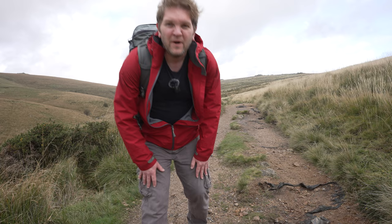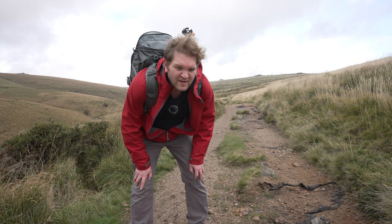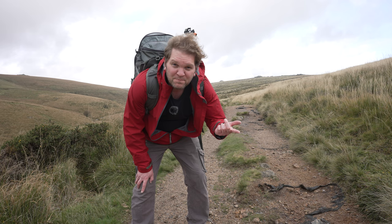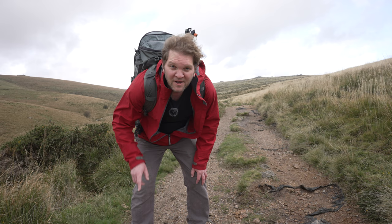I can see quite a few fluorescent jackets from walkers, and this is the thing — I always get nervous coming to really popular photography spots. Is there going to be loads of people making it hard to get a shot, and are there going to be loads of people making me nervous to shoot in public and record to camera?